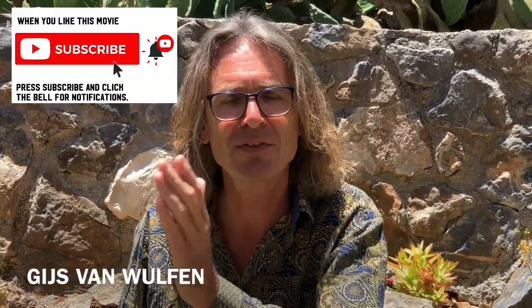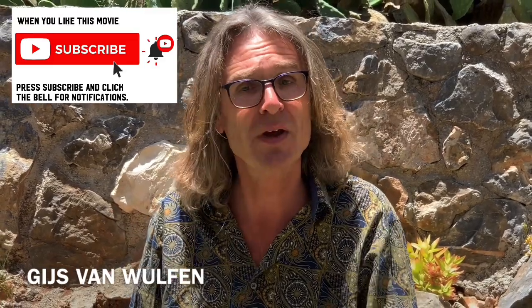If you're seeing me for the first time, my name is Gijs van Wilfen. I am a global speaker and LinkedIn influencer on innovation, creativity, and design thinking, making this video to make you a great innovator.